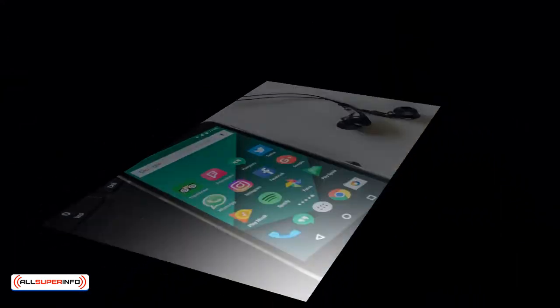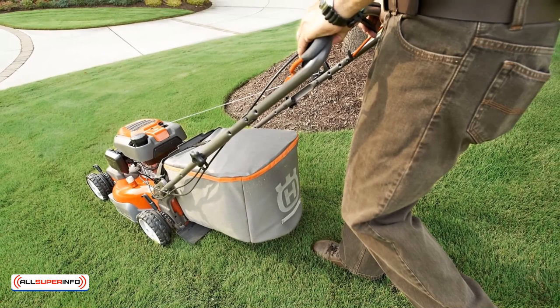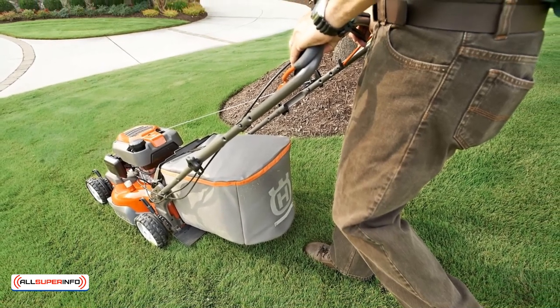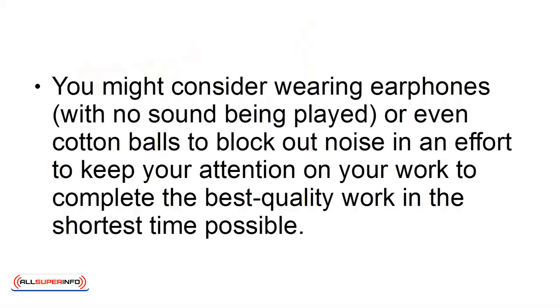As for the distractions you can't stop, such as family noises in another room or lawnmowers occurring in a neighbor's yard, do your best to focus on your screen and block them out. You might consider wearing earphones with no sound being played, or even cotton balls to block out noise, in an effort to keep your attention on your work and complete the best quality work in the shortest time possible.